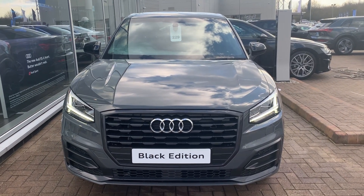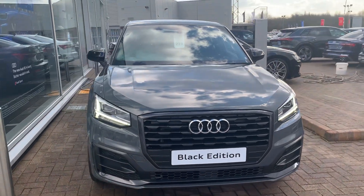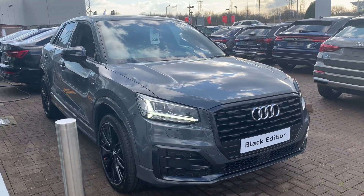Hi, this is Stuart at Preston Audi. Just a quick walk around video of the Q2 Black Edition. It's a brand new vehicle we have in stock at Preston. Black Edition 35 TFSI manual, that's a 1.5 petrol, finished in nano grey.